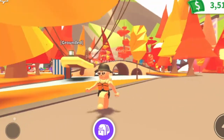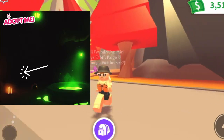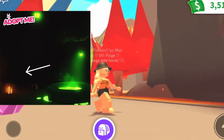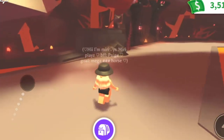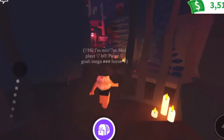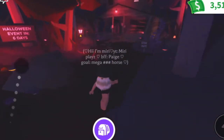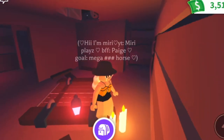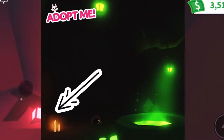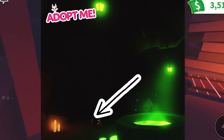My next thing is this right here — it's like a potion, and then you can see some candles behind it. Those are the candles here in the little abandoned house and I found them, so I'll show you guys really quick.